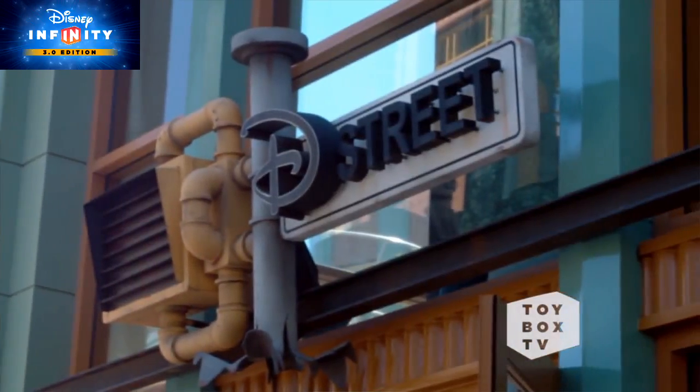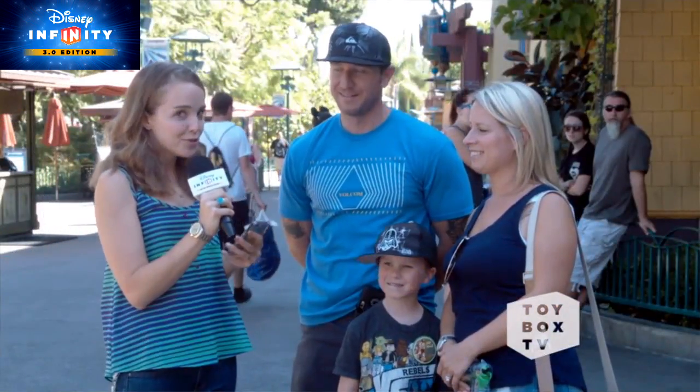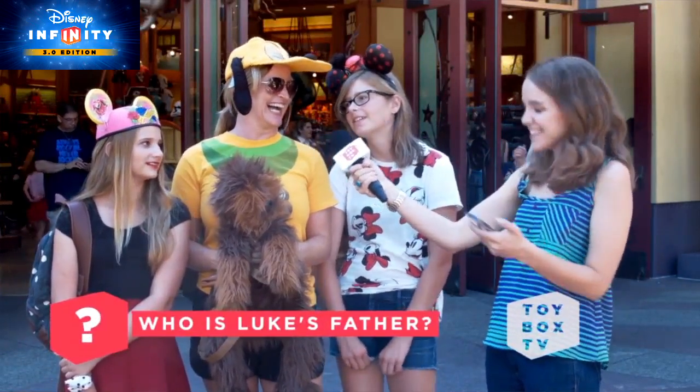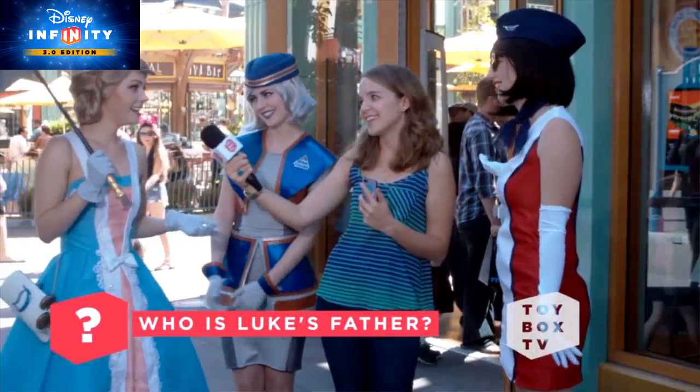Hey guys, we're here at Downtown Disney with some huge Star Wars fans, and we're about to test their knowledge with some trivia. Okay, we'll start easy. Who is Luke's father? Dark Vader! Good job! Dark Vader!